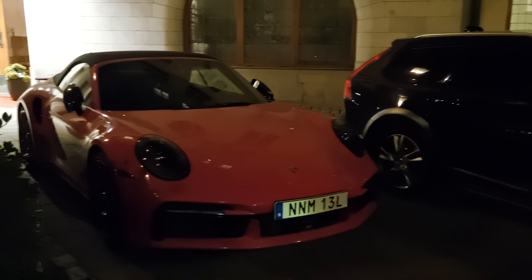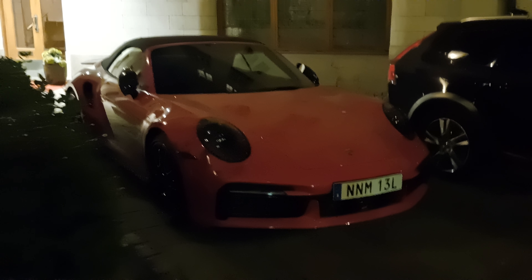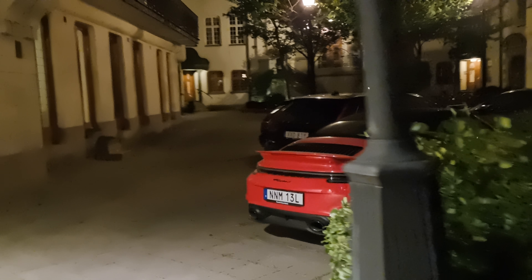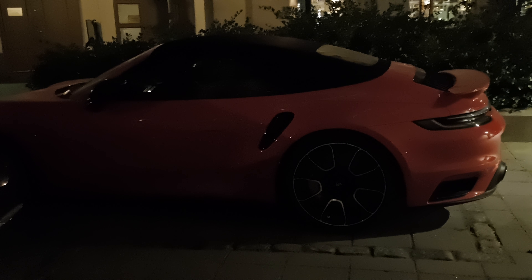This is the first red 992 Turbo S I've seen. I don't think it is Guards Red — could it be Lava Orange? This is a GT3-specific color anyway. It looks quite good; got the Porsche Exclusive wheels and yellow calipers.